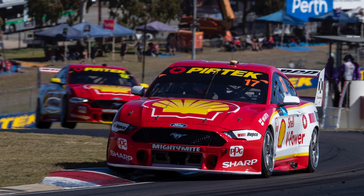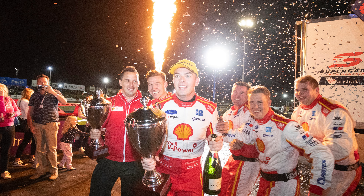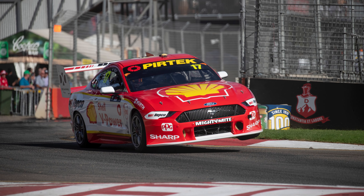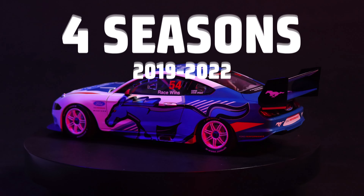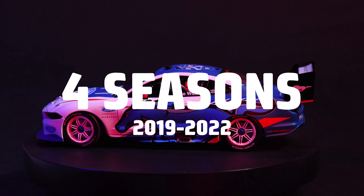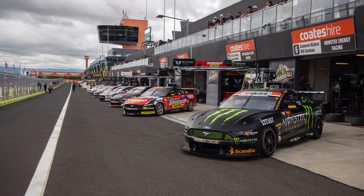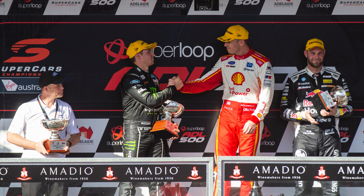In 2019, the Ford Mustang GT made its return to racing in the Supercars Championship and its success was immediate. After winning on debut at the Adelaide 500, the Mustang went on to race for four full-time seasons by some of the biggest teams in the sport, including Shell V-Power Racing Team and Tickford Racing, who enjoyed the most success with the make.